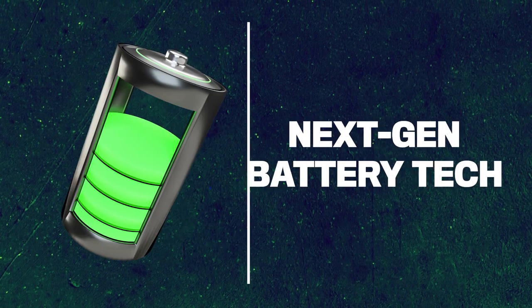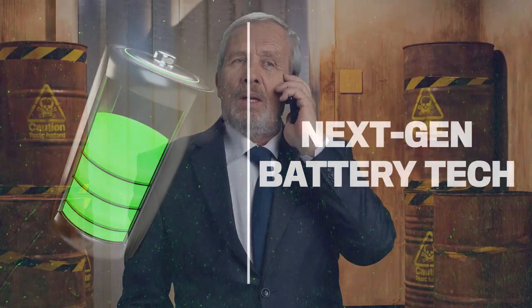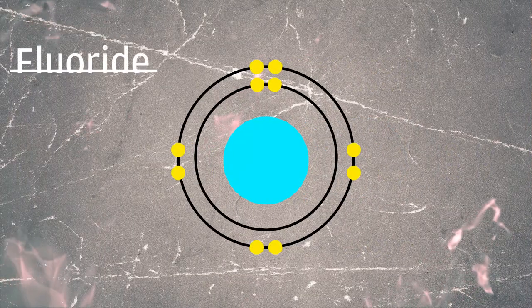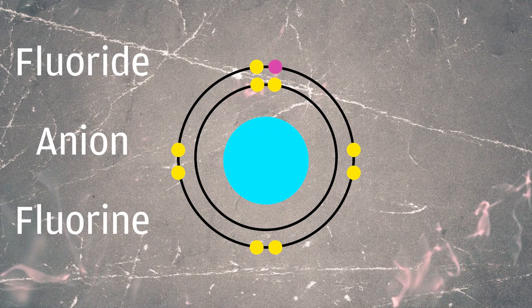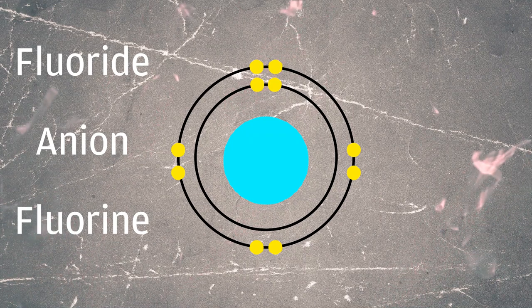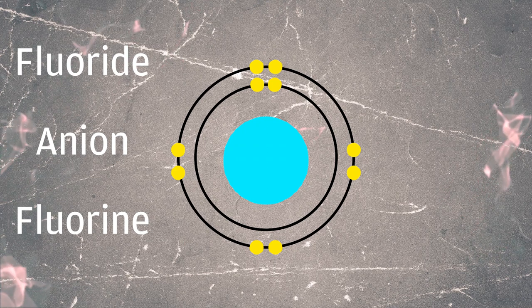So what does this have to do with next-gen battery technology? Before you freak out about the thought of putting a highly reactive substance next to your ear, scientists are using fluoride, not fluorine. Fluoride is the anion of fluorine, meaning that it has an extra electron and a negative charge. Fluoride is stable, having a full valence shell.